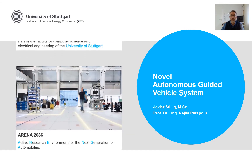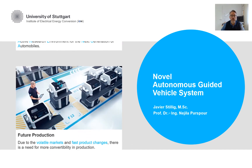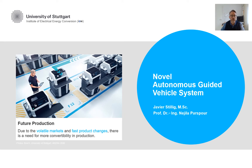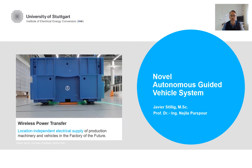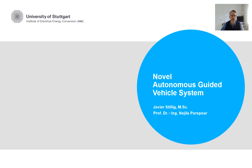I am working in the ARENA 2036, which is a flexible research platform for mobility and production of the future, located in Stuttgart. If the future production will have to be reconfigured more frequently than today due to volatile market influences and technical changes, there is a need for more convertibility. This convertibility is achieved among other things by mobile and universally applicable production equipment. The novel autonomous guided vehicle can be an important component for the logistics of production in the factory of the future.